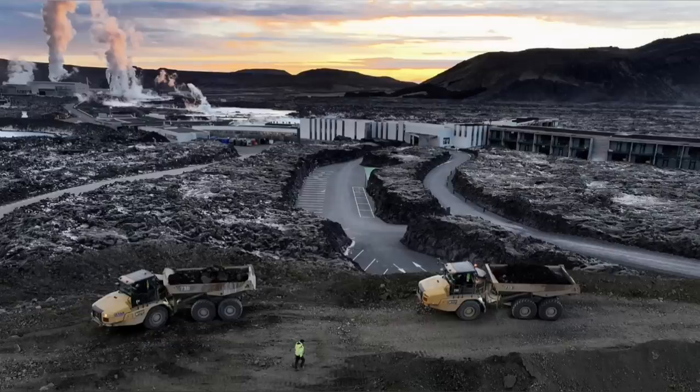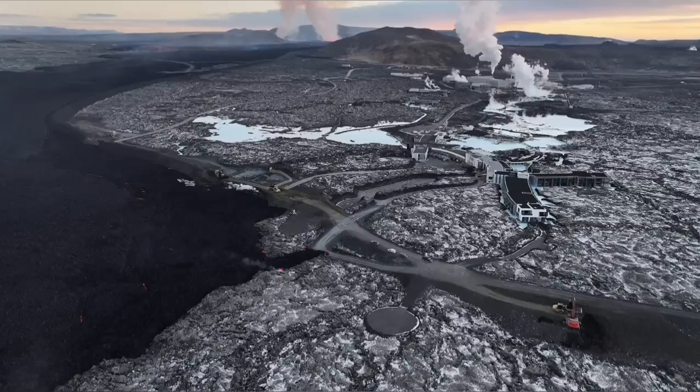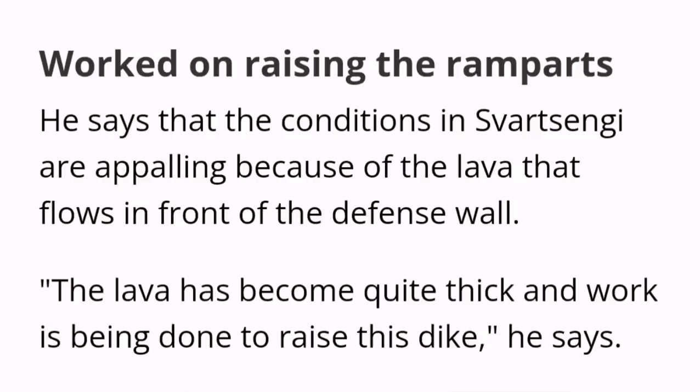Part of the defensive wall was breached by the lava, and the Icelandic authorities are working day and night to stop this. It seems they have been able somehow to raise the level of the defensive wall, although the conditions are appalling and horrific.